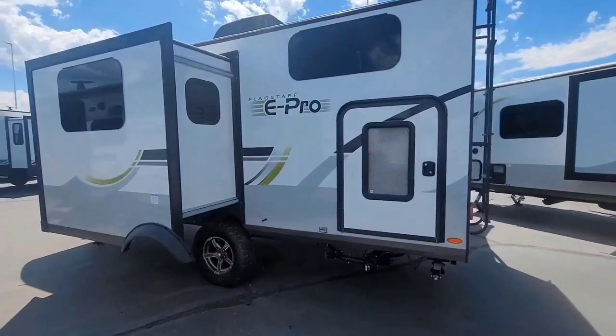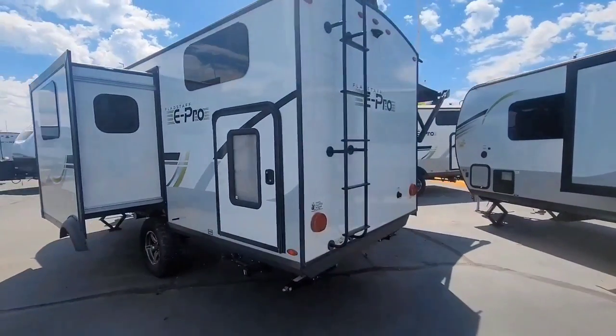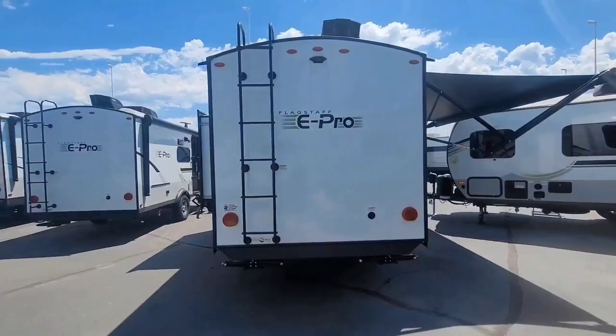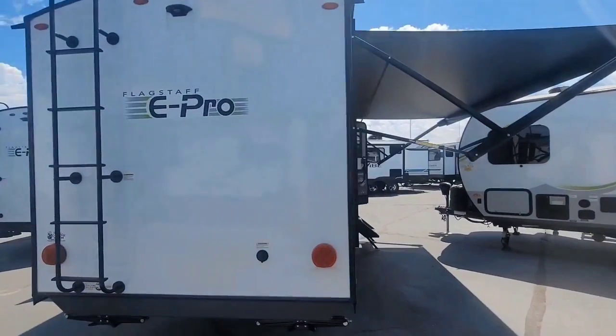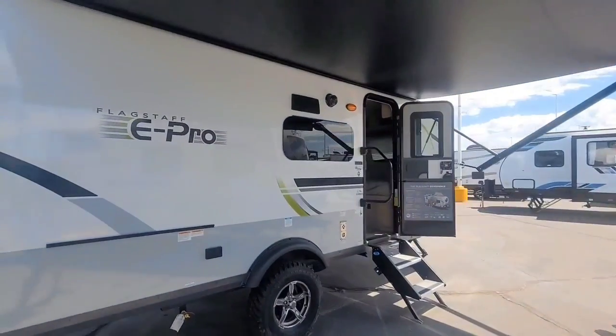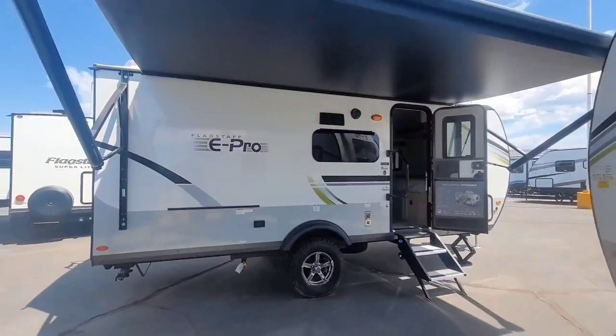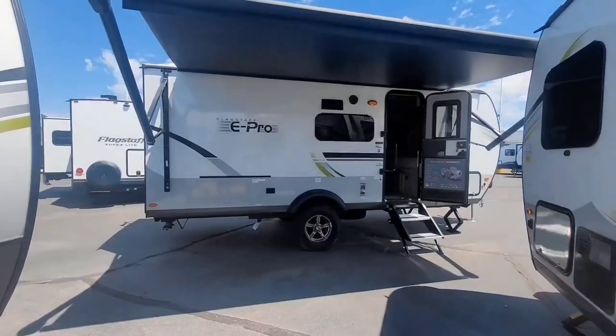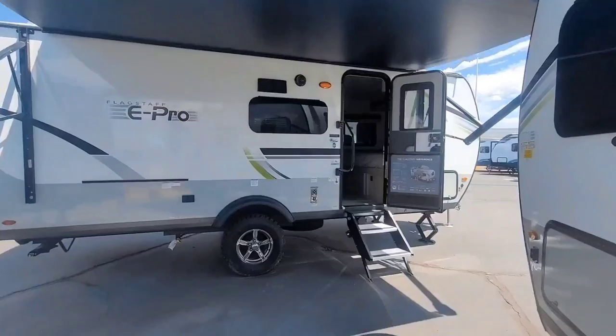This 20BHS is 21 feet 8 inches long, mid-3,000-pound range, about 3,500 pounds dry. You'll see right here a 14-foot power retractable awning, and underneath that there is a full LED light strip the full length.